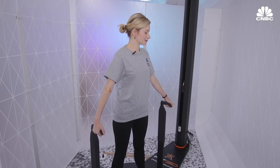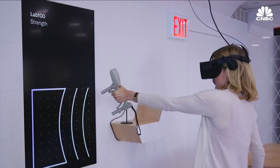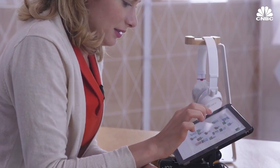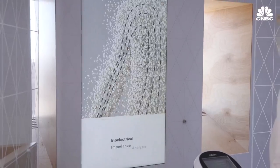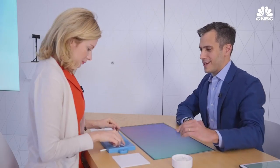My big takeaway? I walked away feeling really reassured that I'm generally doing well in terms of my health, although there are a few things I could do differently to optimize my energy levels and longevity — like yoga. This program is still being tested at Mount Sinai, so it's early days. But there's hope it can help high-risk individuals who could really use the added support, depending on price and access. Thankfully, the company's goal is to bring Lab 100 to anyone who needs it.